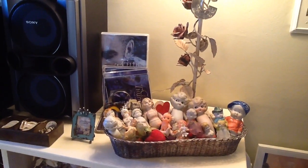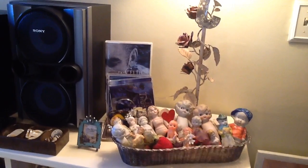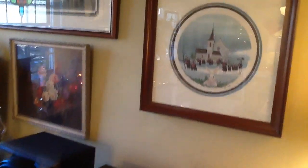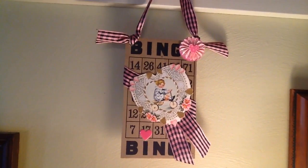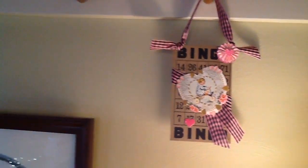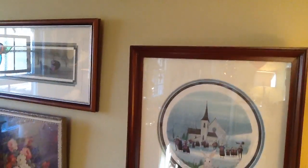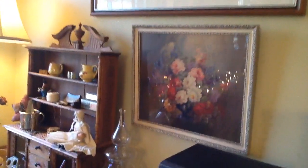My little porcelain doll collection — got a couple little Valentine hearts in there. Another old bingo card that I embellished. These are my P. Buckley Moss and another vintage print right there.